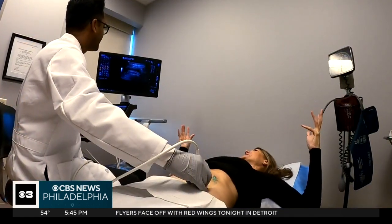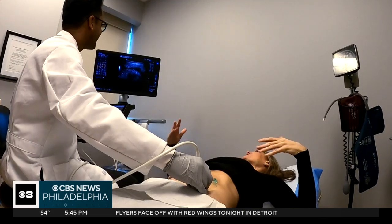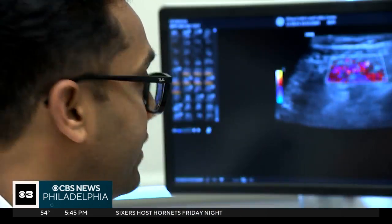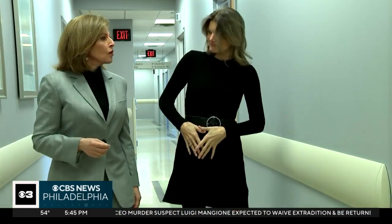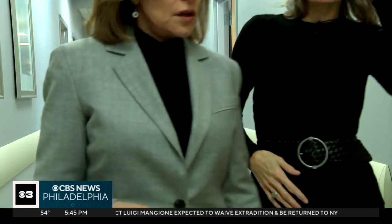Dr. Sankit Patel says Virtua Health is the first medical group in the region to offer the patient-friendly technology. Heather Muchler, who lives in South Jersey, has Crohn's disease — an inflammation of the digestive tract.